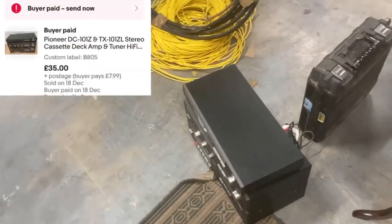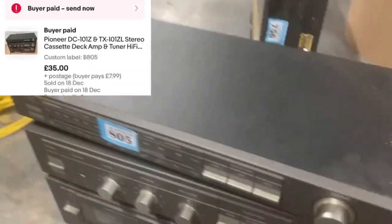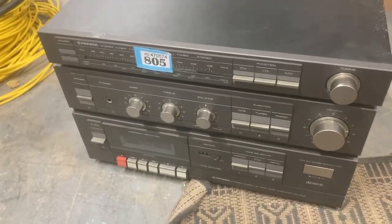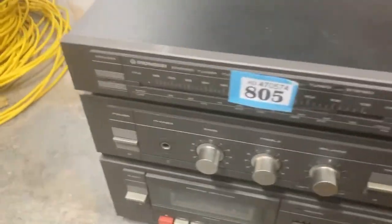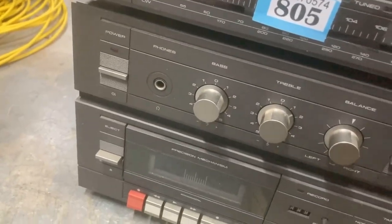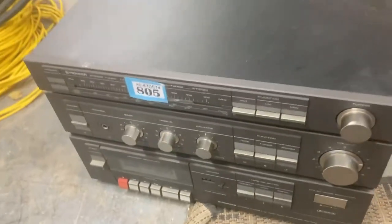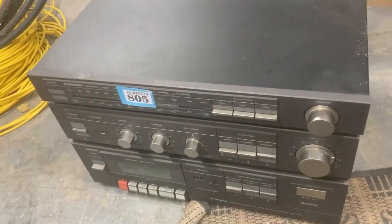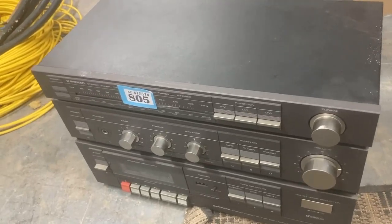Next, this is a Pioneer stack system — just those three bits: the tuner, the amp and the tape deck. I paid a fiver for that at a car boot sale and it sold for £39.99.